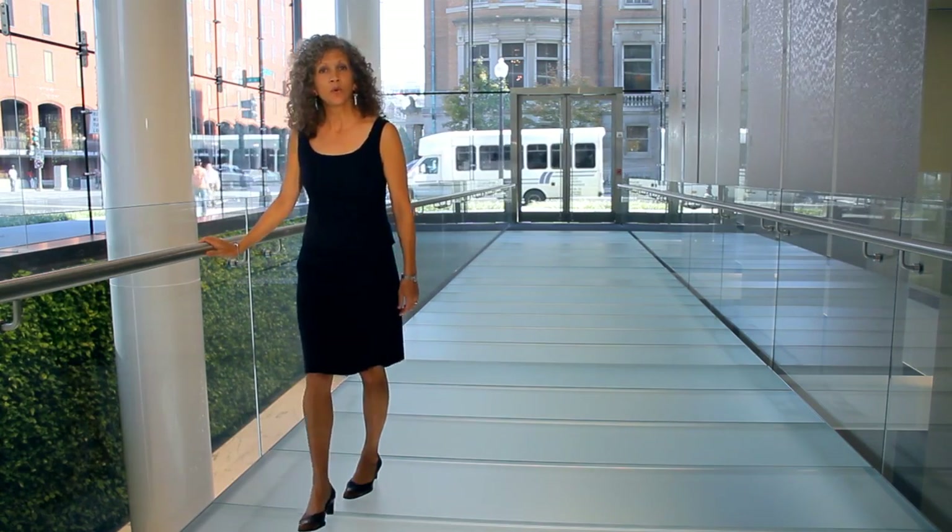It also takes another cast of characters to keep a green building green once the architect has left, and that includes the building management, maintenance, and the occupants themselves. I'm Susan Piedmont-Palladino, and I'm a curator at the National Building Museum. Come with me and let's meet the green team.